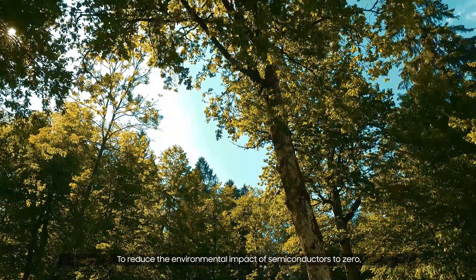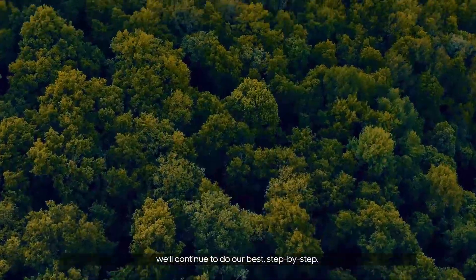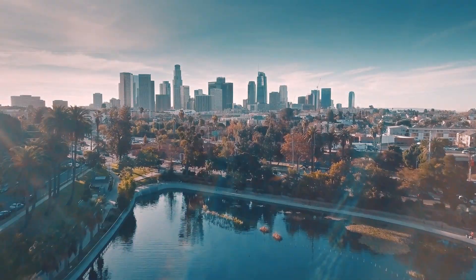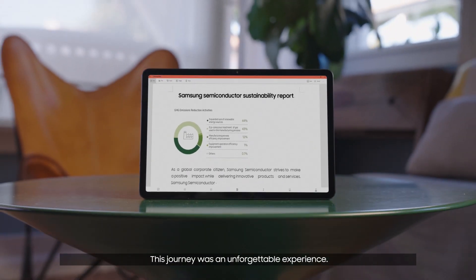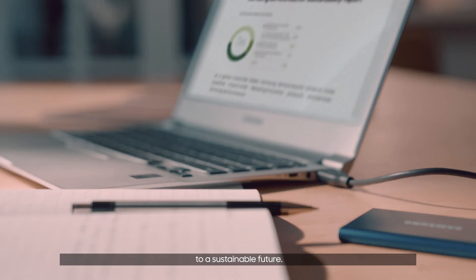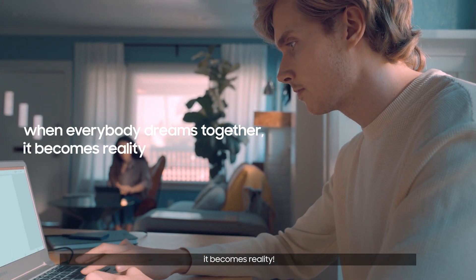To reduce the environmental impact of semiconductors to zero, we'll continue to do our best, step by step, so as not to leave behind even 1%. This journey was an unforgettable experience. Samsung Semiconductor has shown that technology can be the answer to a sustainable future. One person's dream may remain just a dream, but when everybody dreams together, it becomes reality.